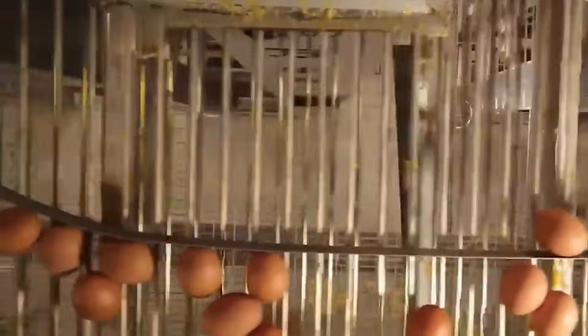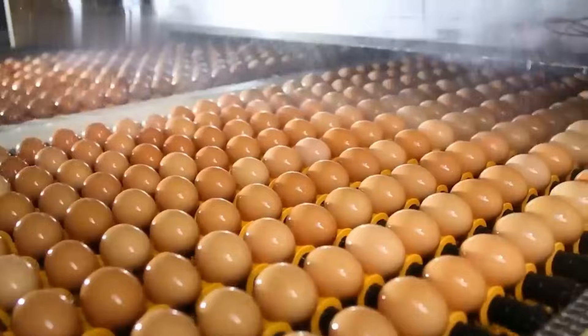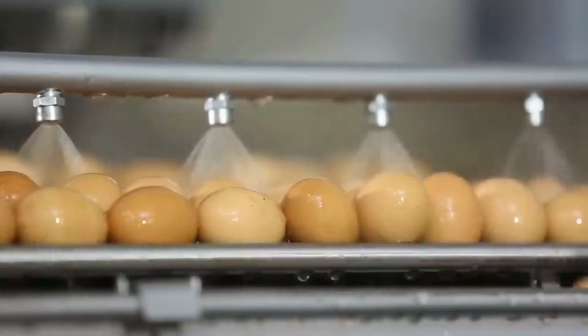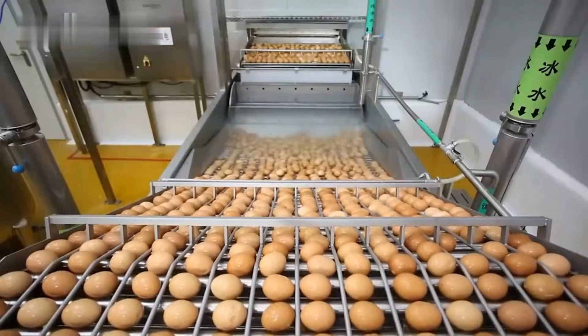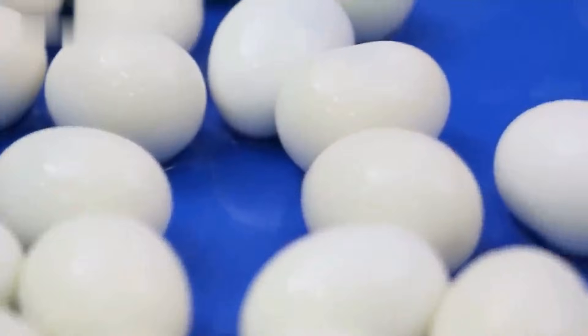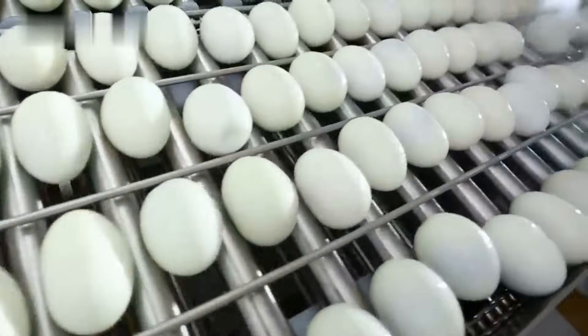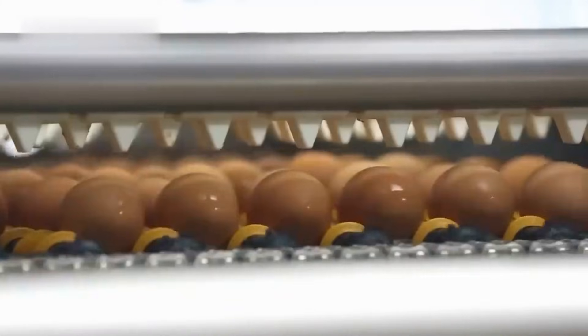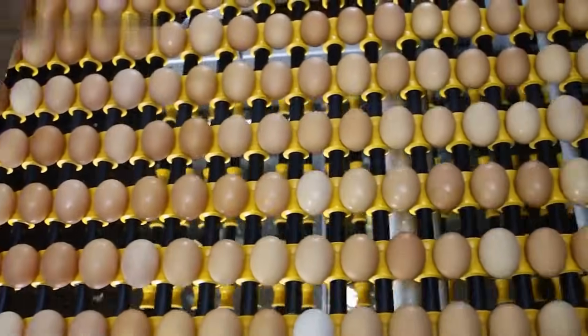Once collected, the eggs move along large conveyor belts toward the next stage of the process: cleaning. In this step, each egg is gently washed by advanced machinery. Dirt, dust, and any impurities are carefully removed from the shell's surface. This is crucial because eggshells, while protective, are porous and can easily harbor bacteria. The cleaning process ensures the eggs meet strict hygiene and safety standards before going any further.